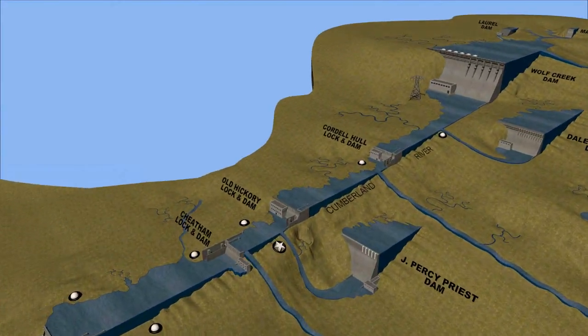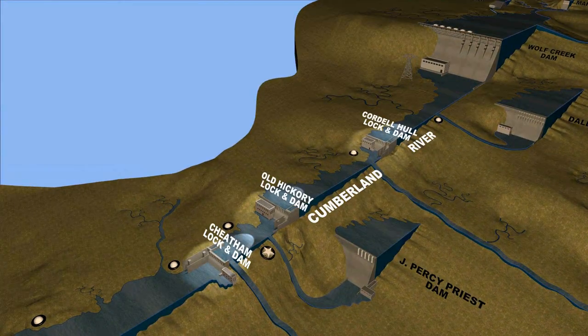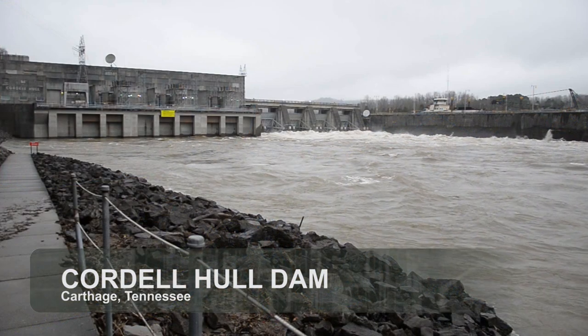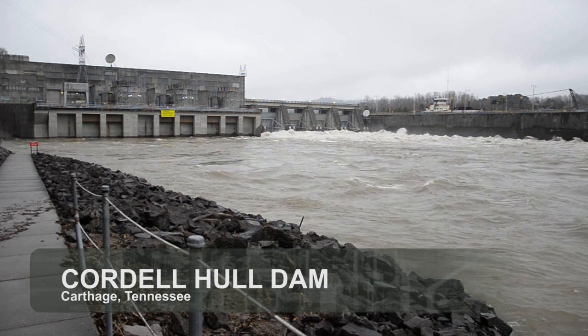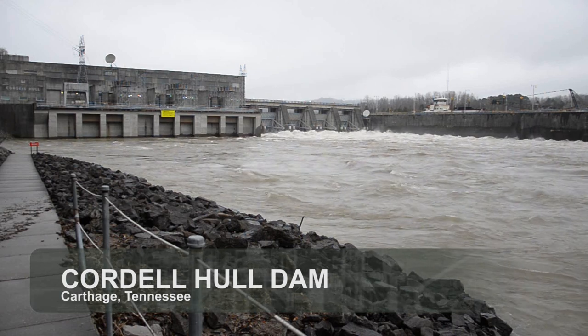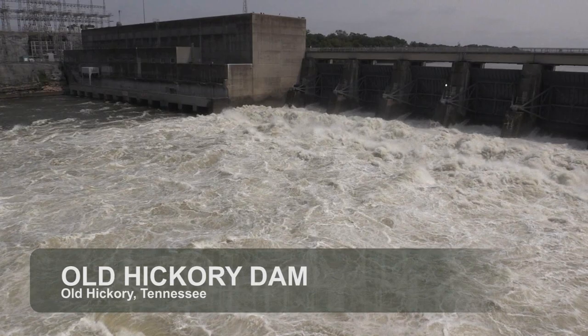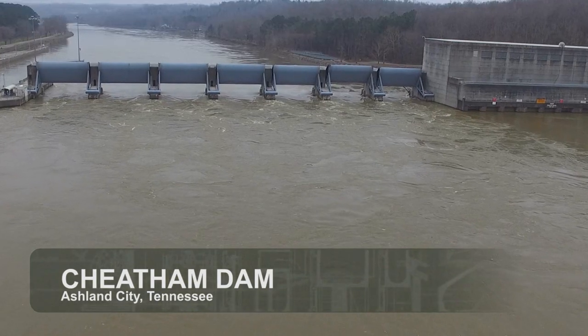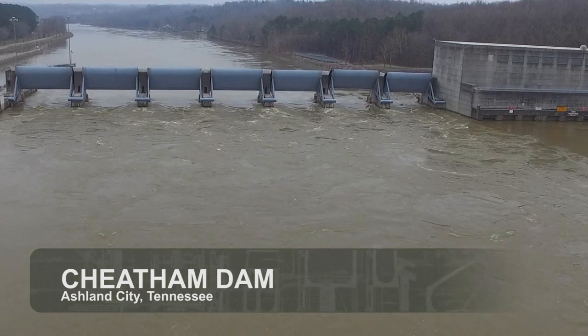At the run-of-the-river projects — which are Cordell Hull Dam, Old Hickory Dam, and Cheatham Dam — water managers have to release or pass along rainfall because these projects don't have the capability of storing large amounts of water. Water that falls into the drainage areas of these projects has a greater chance of causing sharp rises in river stages downstream.